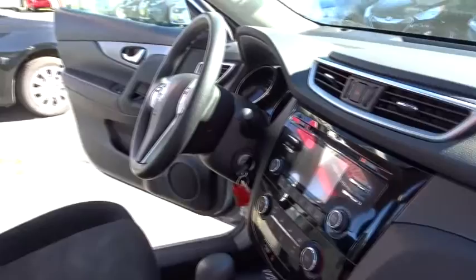Traction control, keyless entry, steering wheel audio controls, stability control, anti-lock braking system, all-wheel drive, backup camera, Bluetooth, adjustable steering wheel, power steering.